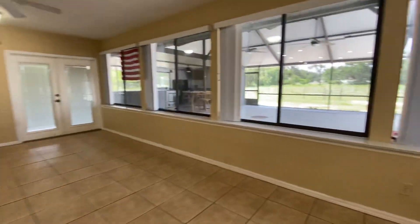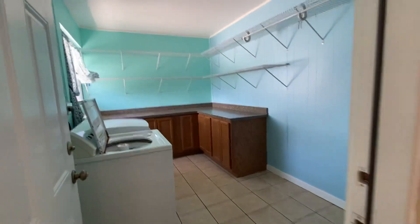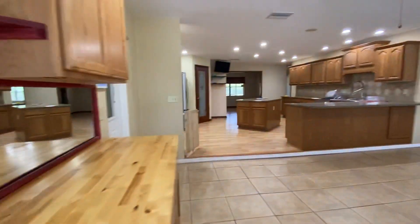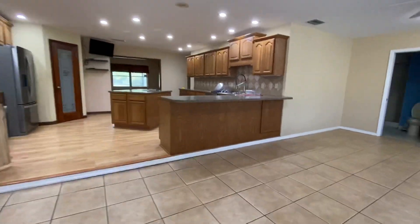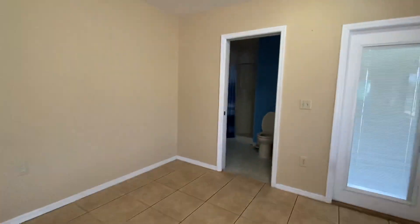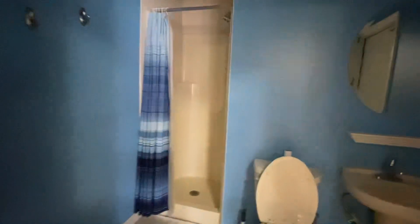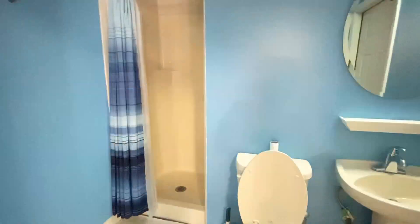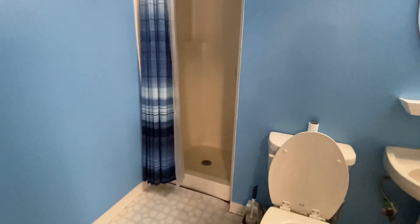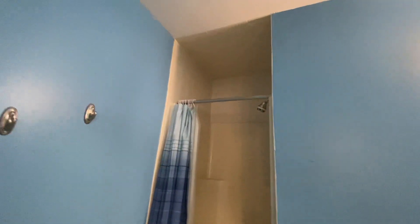This is the laundry room — we're going to level this floor because it's uneven. And there's a little bathroom here. Let me turn on the lights. Yeah, this is a very tiny bathroom, so I think I may move things around and do a regular bathroom instead.